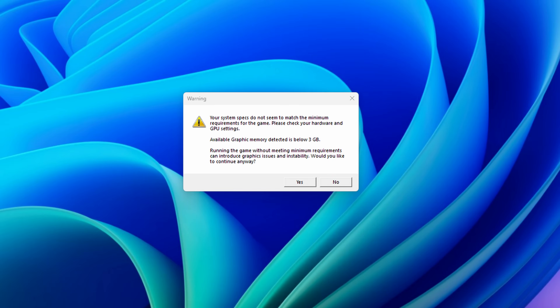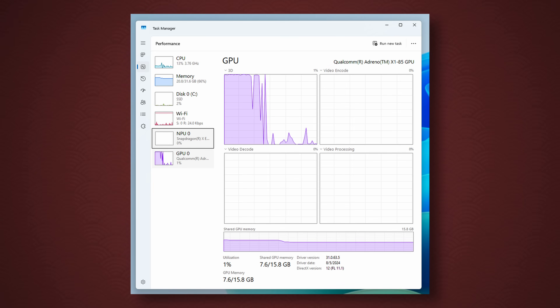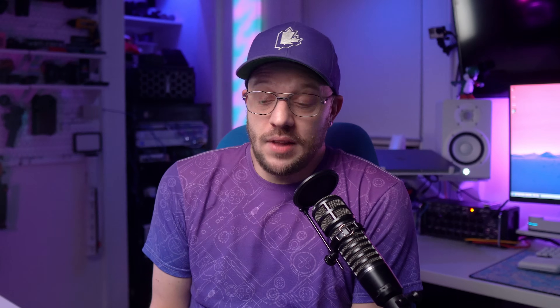I looked through some of the most recent games that I played, and without checking any compatibility lists, I just downloaded the following: Call of Duty Black Ops 6, The Finals, Horizon Zero Dawn, Horizon Forbidden West, PUBG, and Rocket League. Out of those six games, I can only tell you about my experience with two of them, because those are the only two that launched. Call of Duty, The Finals, Horizon Forbidden West, and PUBG all just refused to open. Horizon Zero Dawn opened, gave me an error that there wasn't enough VRAM available, but it still ended up launching. The frame rate maxed at about 20, and then it crashed a couple of minutes after that.